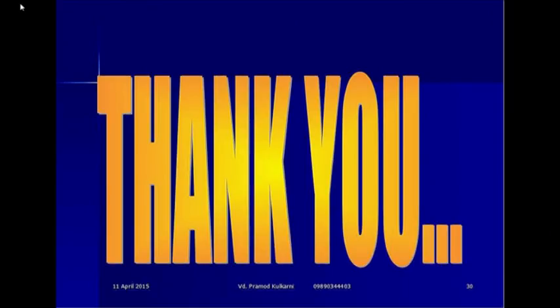Thank you very much. I am thankful to you that you all kept patient and listened to my topic. This is a very explanatory topic but I had to contain it. I think within the stipulated time I have finished it. Thank you very much to all.